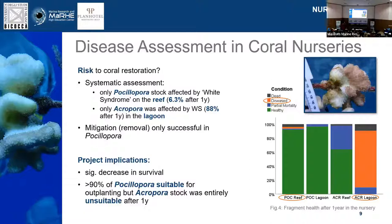We tried mitigation afterwards and found that it worked fairly well for Pocillopora stocks by simply removing the diseased fragment. However, there was no chance of saving any of the Acropora with that method — definitely more research needs to be done in that direction. Overall, we had a significant decrease in survival due to diseases in both stocks. We were able to outplant about 90% of our Pocillopora stock, which was very good. However, for the Acropora stock, after one year of monitoring, maintaining, and cleaning those corals, we couldn't outplant any of them to the restoration sites, because there's always the risk of transplanting the disease along with the stock.